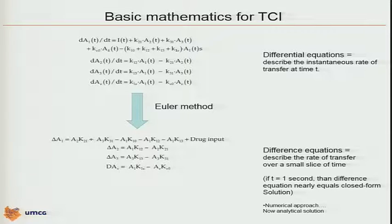Later on, these differential equations were extended for multi-compartmental models and even for an effect-site model added as a kind of fourth compartment. These differential equations describe the instantaneous rate of transfer of drug at a specific time T. Unfortunately, when this came alive in the 1980s, the computers were very slow and solving that differential equation was very hard at that time.